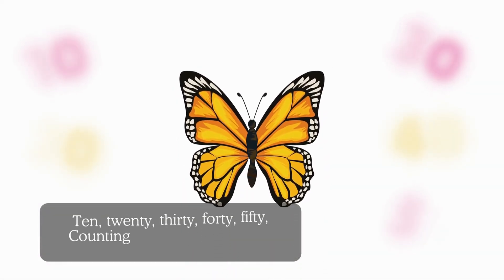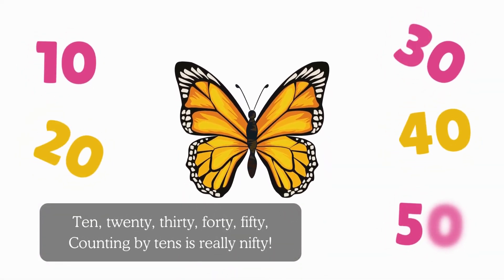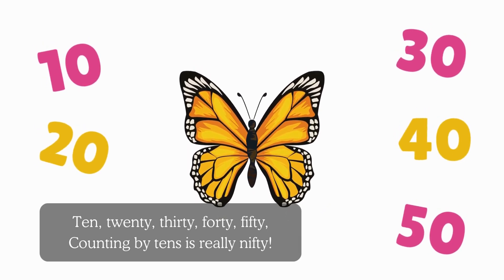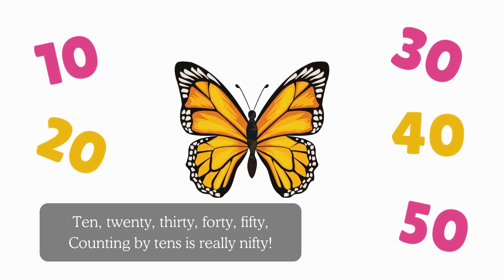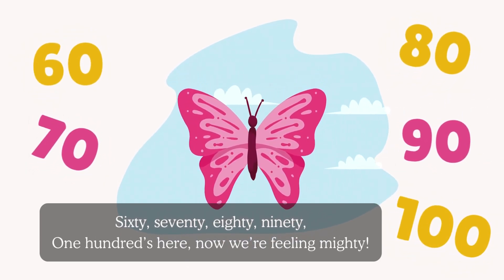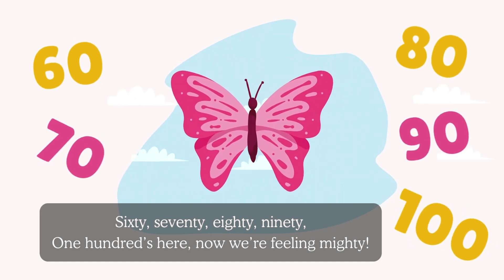Ten, twenty, thirty, forty, fifty. Counting by tens is really nifty. Sixty, seventy, eighty, ninety, one hundred's here. Now we're feeling mighty.